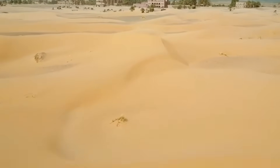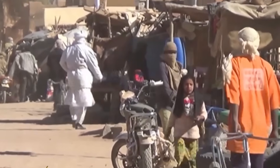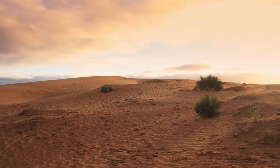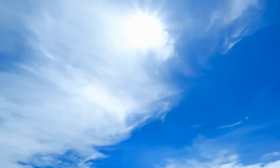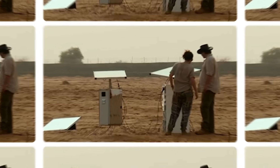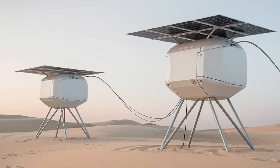The Sahara Desert, one of the driest regions in the world, is expanding at an alarming rate, leaving millions vulnerable to the devastating effects of water scarcity. But what if we could create water out of thin air? In today's video, we'll explore a revolutionary off-grid system that harnesses the power of the sun to produce water in the most unlikely of places.